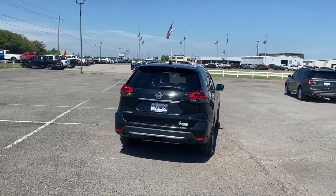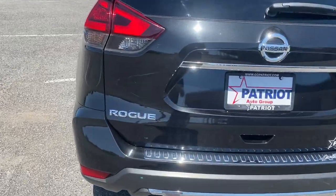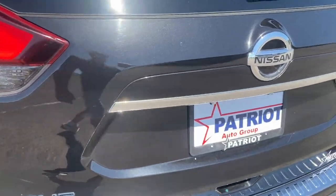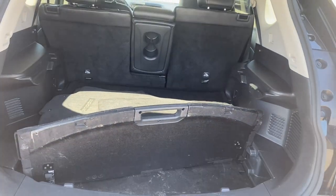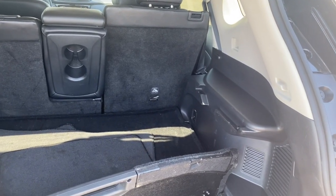Comfortable and capable, this sporty four-door hatchback brings confidence along on every journey. The following are some of this vehicle's highlighted options: navigation system, power liftgate, electronic stability control, seat memory, trip computer, power windows, bucket seats, four-wheel disc brakes, power steering.